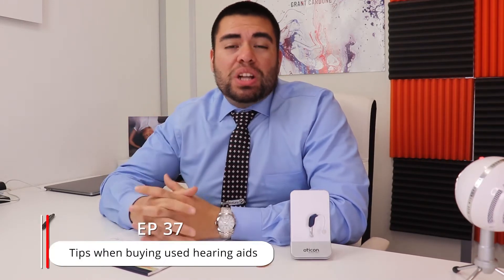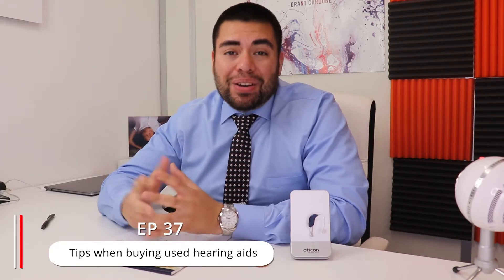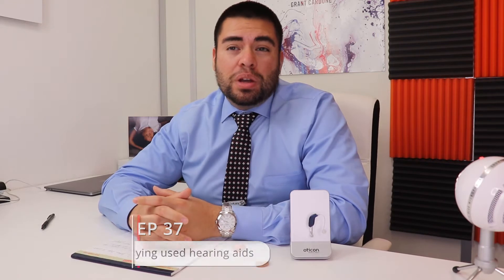Welcome guys to another episode here at Virtue Hearing. My name is Christopher Medina, I am your host and your hearing care professional. Today we're going to be talking about what to look for when you're buying used hearing aids, because nowadays I see a lot of people going to places like OfferUp and Facebook — those apps that let you sell stuff — and people are starting to buy used hearing aids to save a little money.